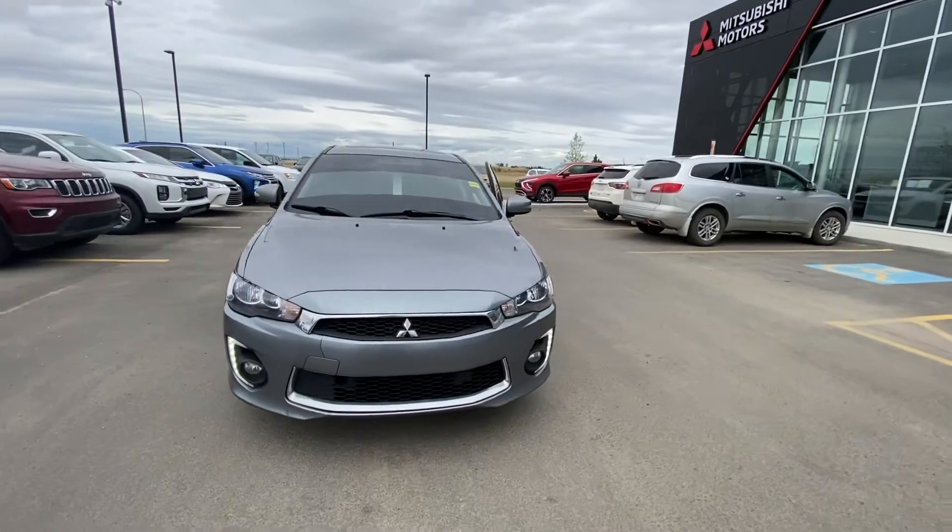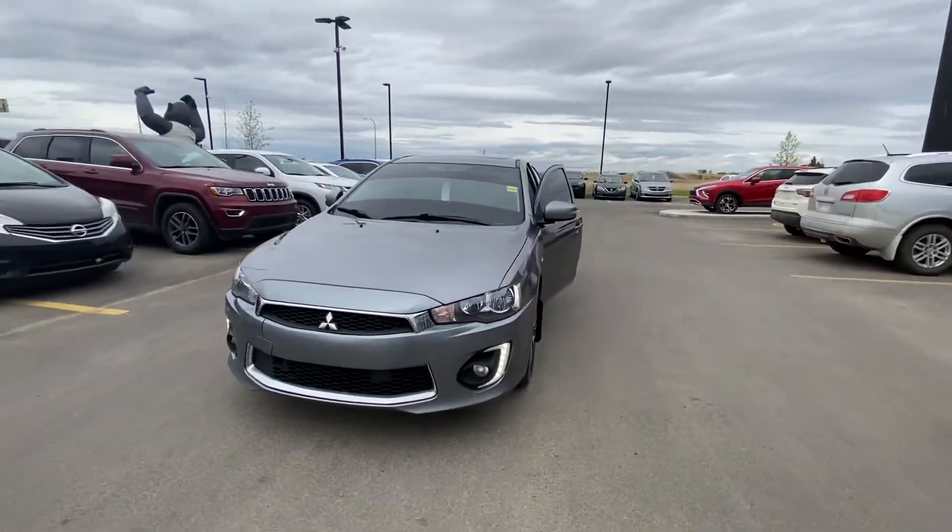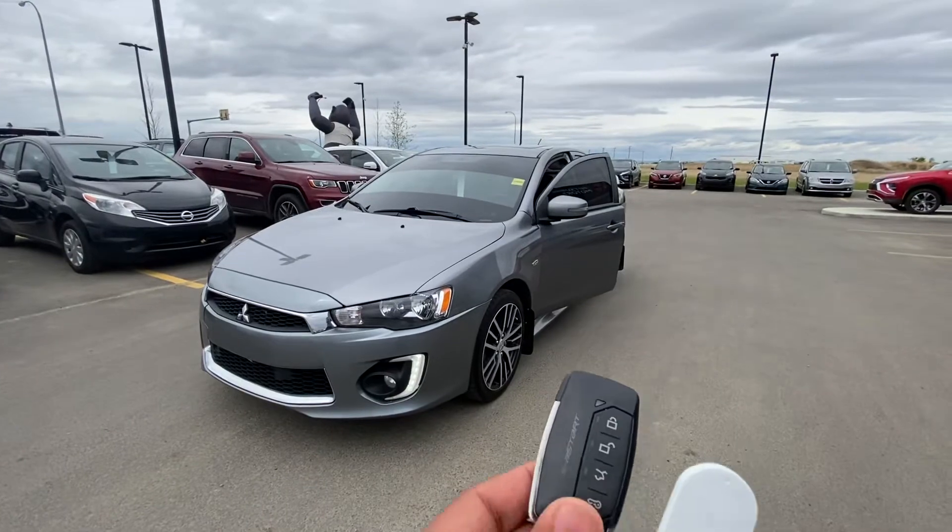This is an SE Limited all-wheel drive in gray. Comes with remote start already.